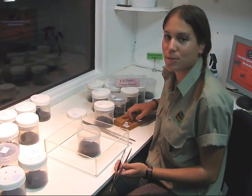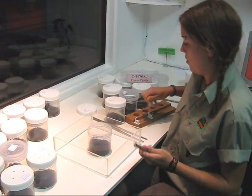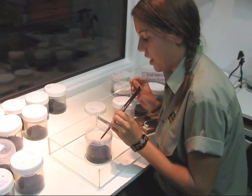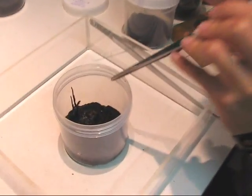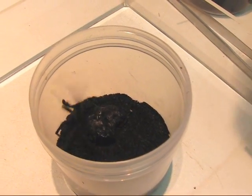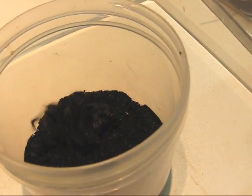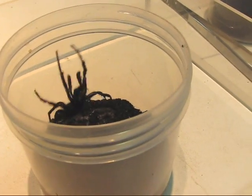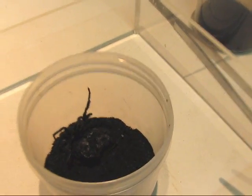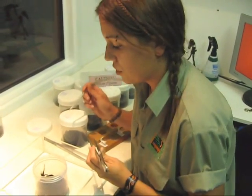Hi, I'm Julie from the Australian Reptile Park. What I'm going to show you today is how we milk our Sydney funnel webs. These particular funnel webs are your Atrax robustus, which is your Sydney funnel web form. We have them here solely to produce the raw venom materials to send to the CSL, which is the Commonwealth Serum Laboratories down in Melbourne.